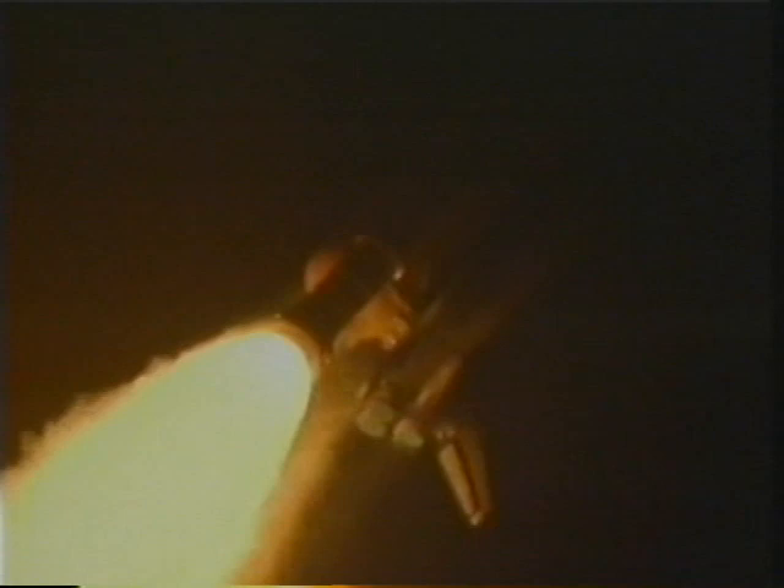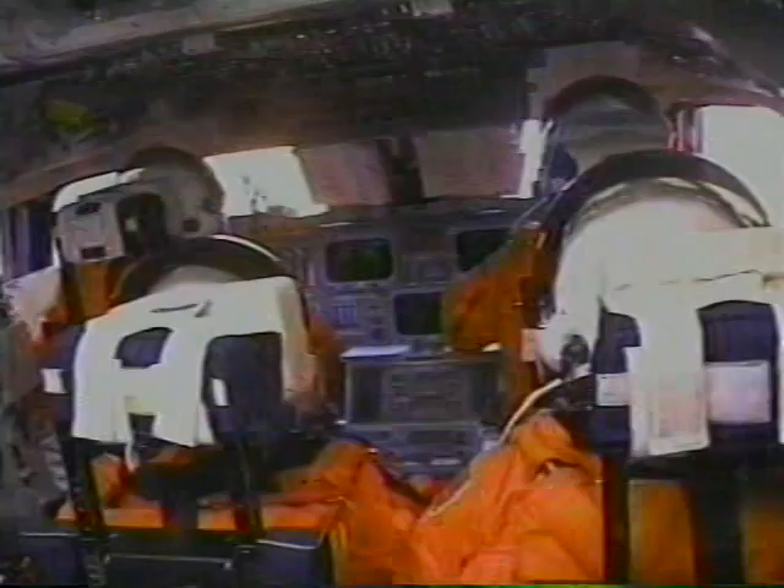About two minutes after liftoff the solid rocket motors come off. Here's an external view, and the next view is from inside the cockpit — you can see it's very, very bright. It's the first time I looked out the window during the ascent. It really got my attention. Here's the view from the other solid rocket motor — certainly a spectacular view, but not something we could see from the cockpit.